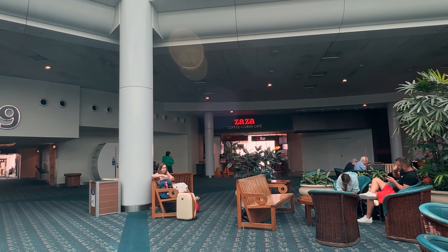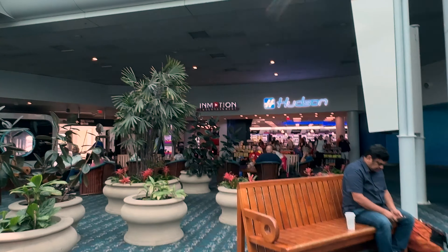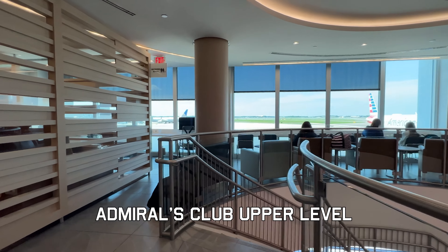Check-in for American is in the B Concourse or B Terminal. Because I'm flying in first class, I get priority access and a dedicated check-in area for my bag drop. Gate 56 departure today.